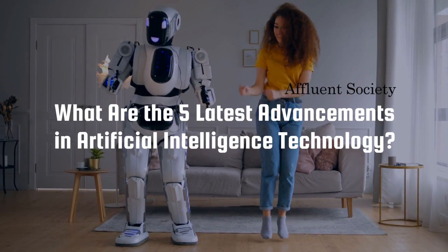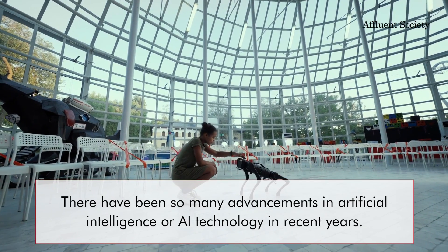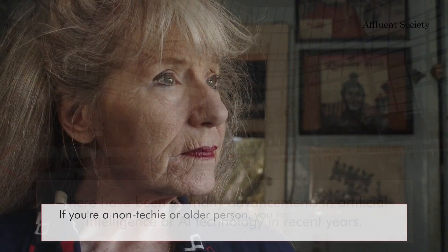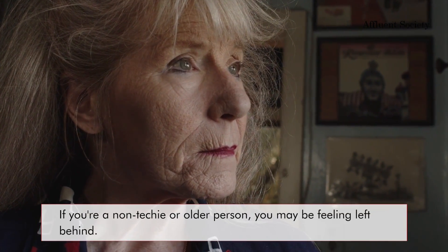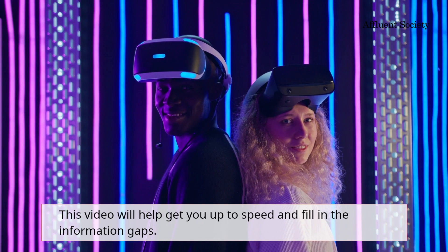What are the five latest advancements in artificial intelligence technology? There have been so many advancements in AI technology in recent years. If you're a non-techie or older person, you may be feeling left behind. This video will help get you up to speed and fill in the information gaps.